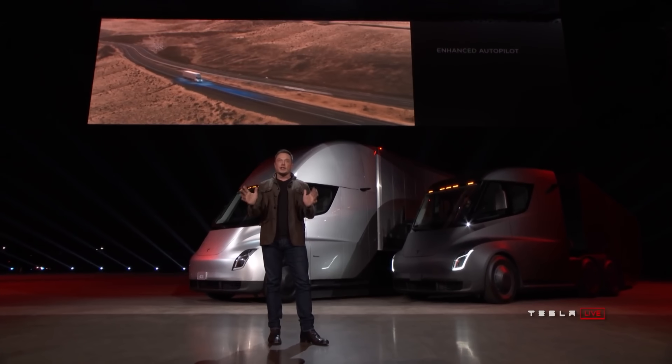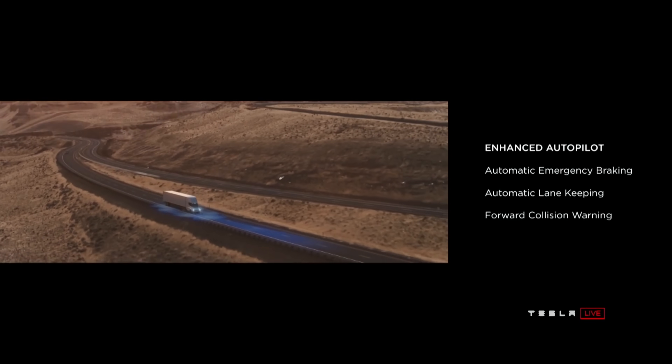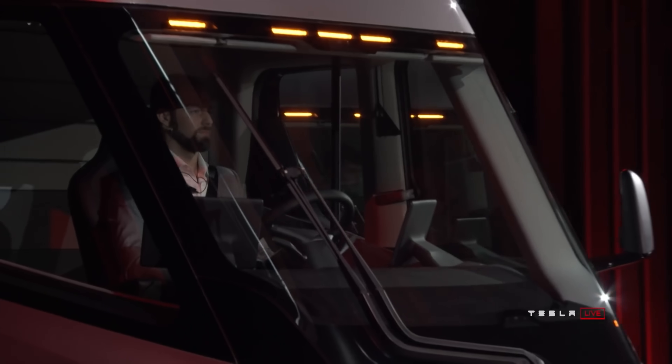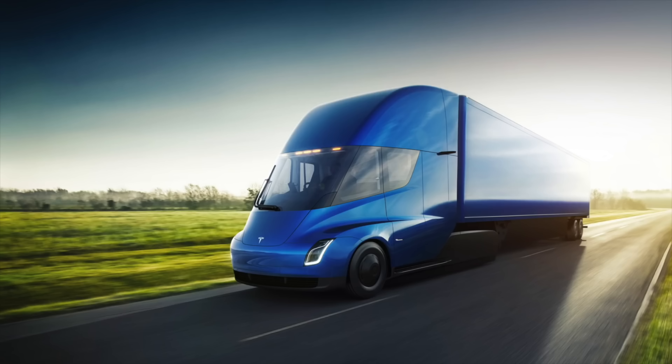For safety, the Tesla Semi adds some great features thanks to the fact that it is made by Tesla. It will include Autopilot for lane keeping, emergency braking, and forward collision warning, utilizing Tesla's existing Autopilot system, which will take a lot of stress off of the typical trucker's drive. The driver is positioned in the safest position, with the lowest possible center of gravity thanks to the large battery pack, minimal rollover risk, and jackknifing protection.